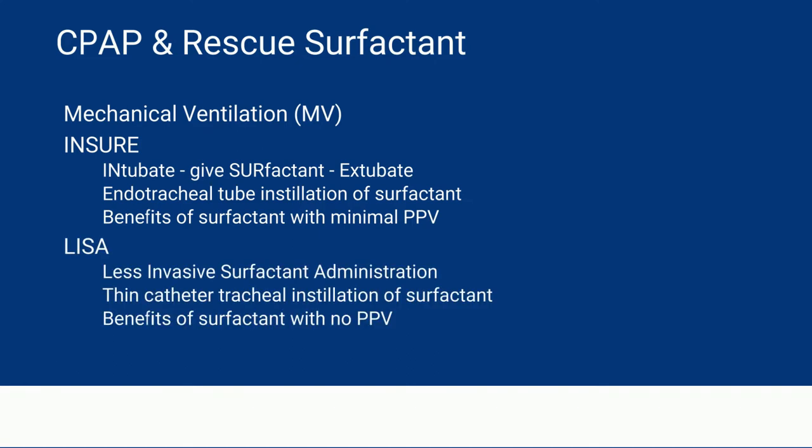The third way I'll discuss is LISA, where a thin catheter is inserted into the trachea to give the surfactant. This has the benefits of surfactant with no possible way of giving PPV through that thin catheter.